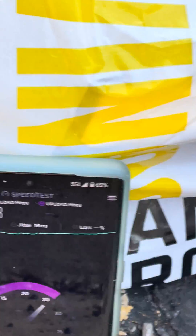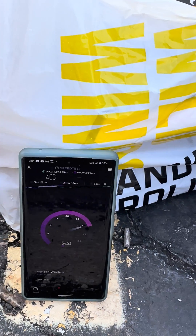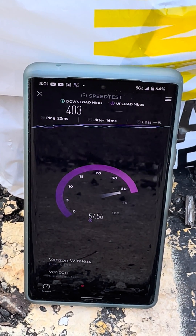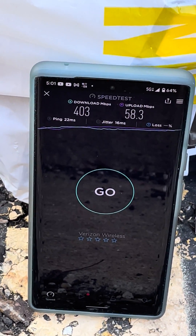Just picked up some dinner — we got some wings. 403 down and about 58 on the up. Good stuff there, 400 by 58.